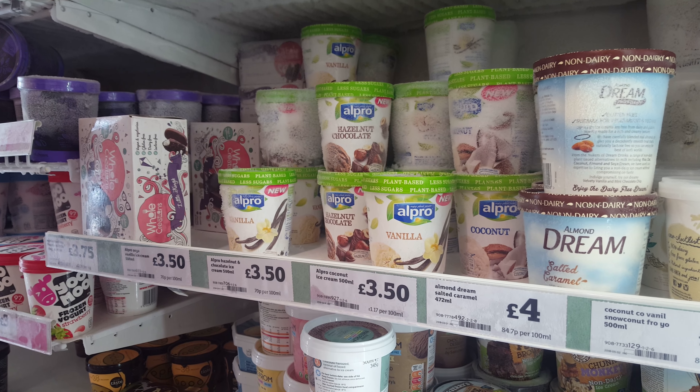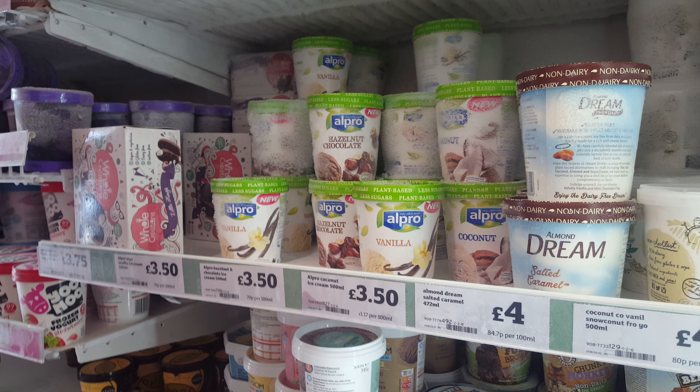Hi guys and girls. I'm at Sainsbury's at the moment, just looking in the fridge. I've just noticed they've got some ice cream here.